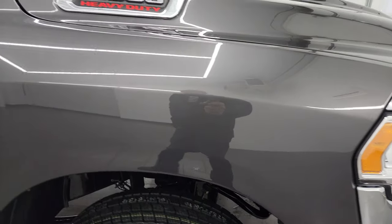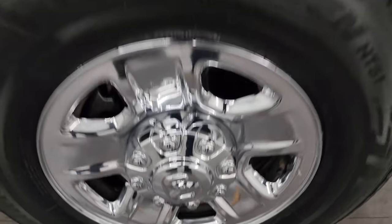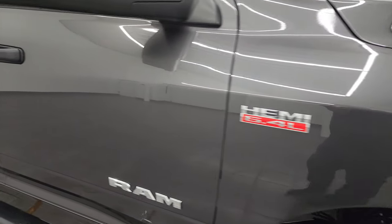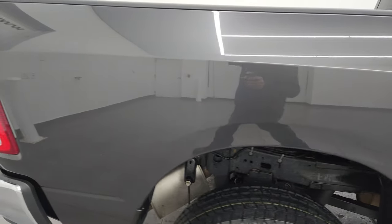The passenger side front fender is absolutely perfect as well. Passenger side front wheel, no scuffs or scrapes. Granite crystal metallic has a lot of metal flake in it. It's got some blues, some purples, really a cool color, especially in the sunlight. One of my favorite on the Rams. As you go down this side of this 2021 Ram 2500, take note of how clean that body is, how reflective and mirror-like that paint is.